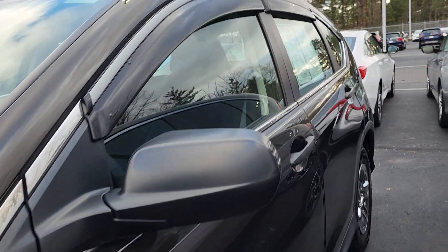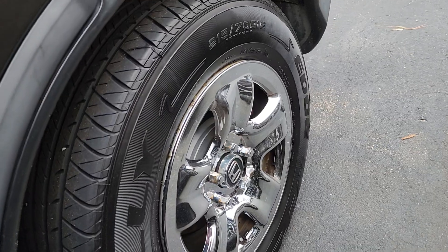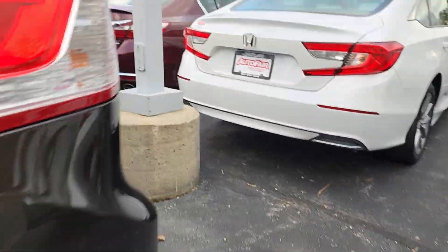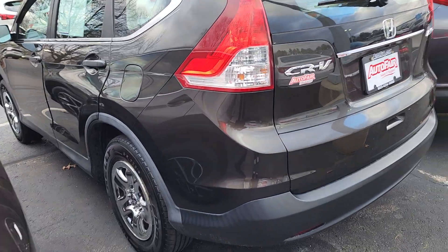Very cool day out here today. I'm going to give you my cell phone number and you can call me directly. I'll have this CR-V pulled up and warm for you, if you like.